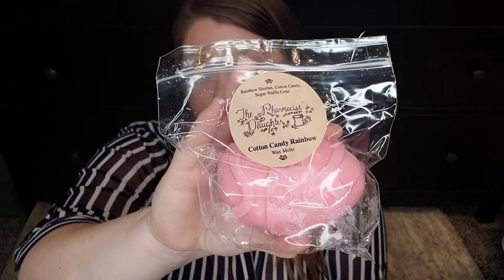My last Easter egg is in Cotton Candy Rainbow, and this is rainbow sherbet, cotton candy, and sugar waffle cone. This one is kind of possibly out of my comfort zone because rainbow sherbet can kind of read orange — and it definitely does. It smells like orange sherbet to me with maybe some raspberry in there. I love the taste of orange sherbet so it smells good. I'm excited to warm it — I'm really trying because it smells so good.